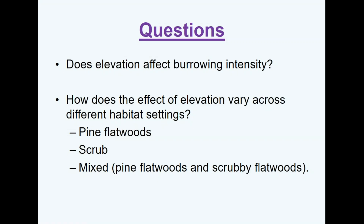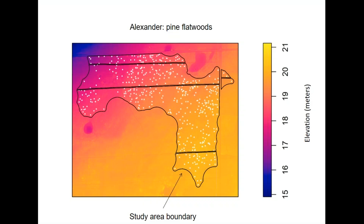So at the start we wanted to look at the effect of elevation on burrowing intensity and compare it across different habitats — specifically scrub, pine flatwoods, and mixed scrub-pine flatwoods. The scrub is actually a mixture of what they call scrubby flatwoods and some more traditional scrub habitat. When we first started to overlay burrows on these sites, we noticed that if we're going to think about elevation, it's not really that simple — there are two forms of elevation on a site like this.